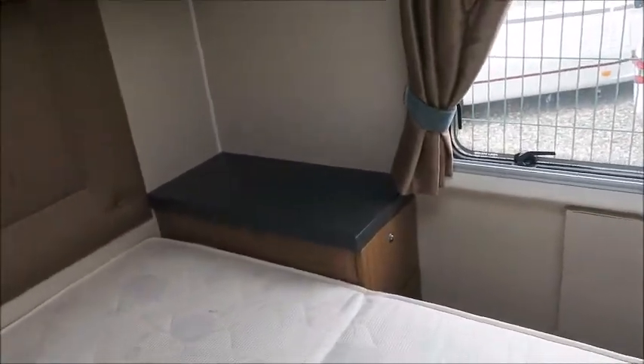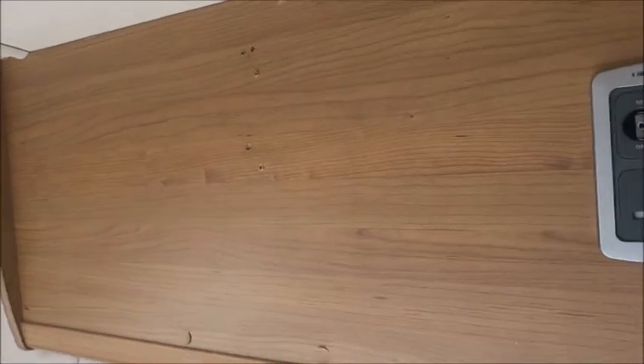Opposite we've got our wardrobe with some wardrobe space, and a fold-away table just in here. Then the bedroom area — notice we've got some drawers, an island bed, and on the other side a unit for books and things. There's also overhead storage and a plate where you can fit a TV.